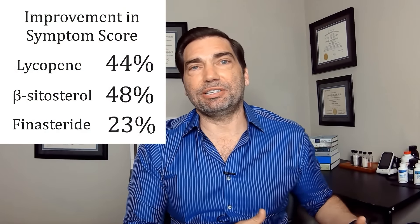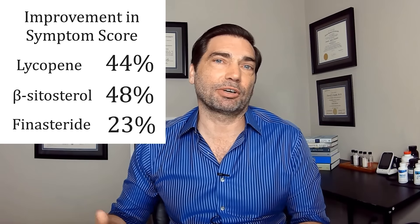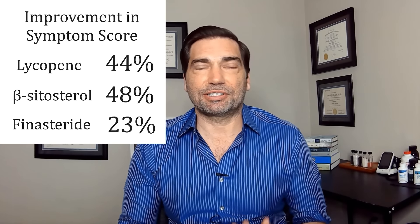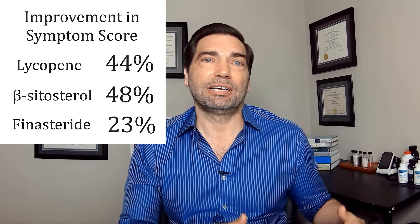When we compare these supplements — beta-sitosterol and lycopene — to medications like finasteride that work on the same pathway, you see results that are equivalent to or better than prescription medications. The double-blind placebo-controlled trials I showed you demonstrate 48% and 44% reductions in symptoms, compared to a 23% reduction in symptoms on finasteride. It takes about 16 to 24 weeks before we see the full effect, so you need to be taking these supplements long enough to get that inhibitory effect on the prostate and achieve maximum symptom improvement.